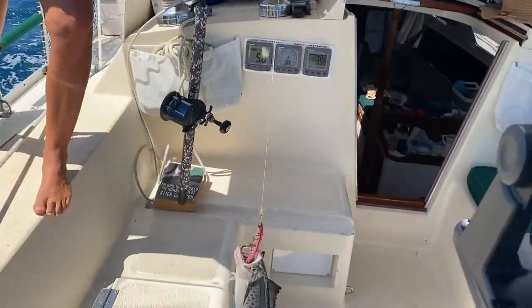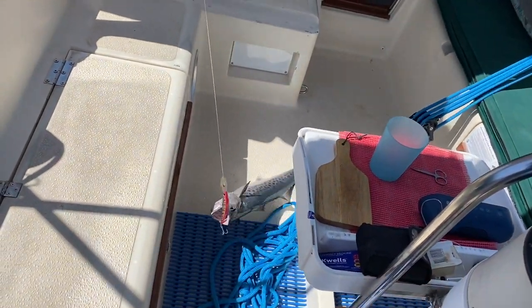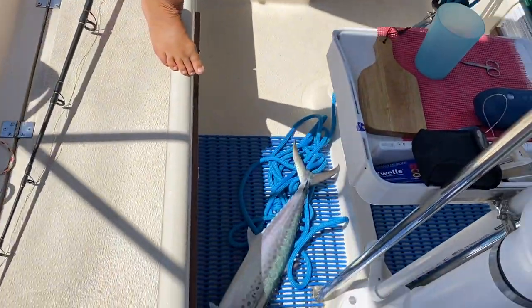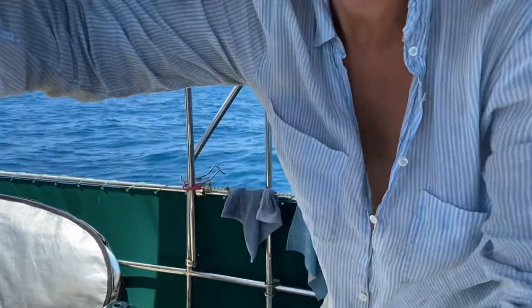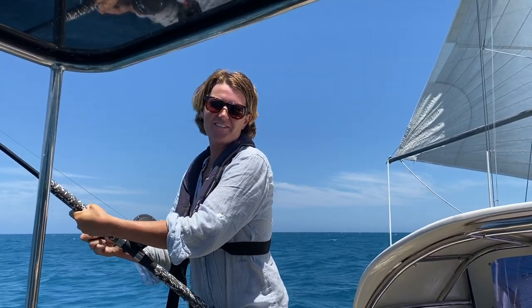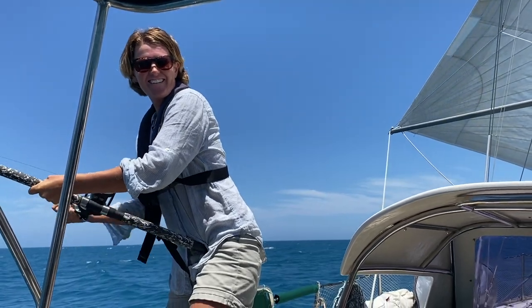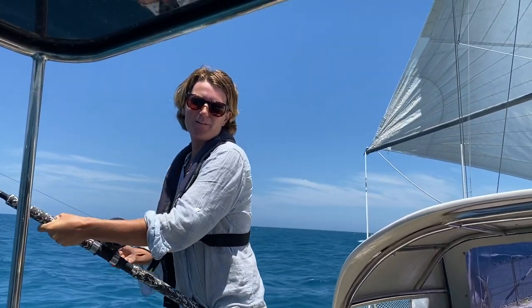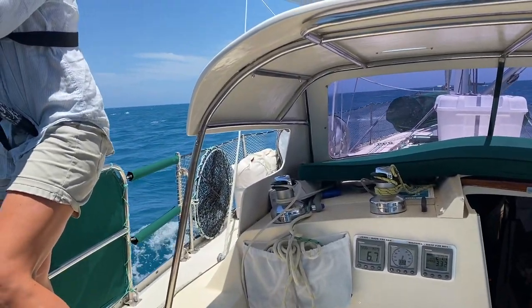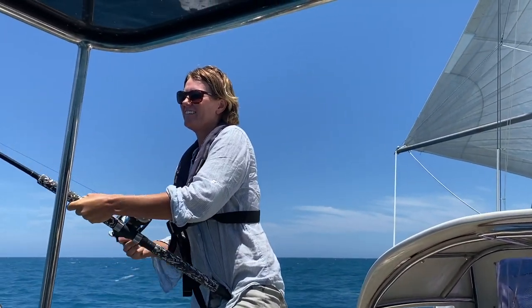It's a mackerel! Yay! We want to put the spinnaker pole away because I don't want to have to do it when it gets even stronger. Try to put the pole away — even in a bit of swell, I'd rather do it now before it gets too yucky.